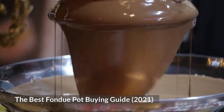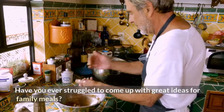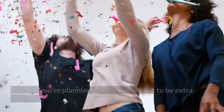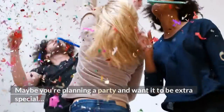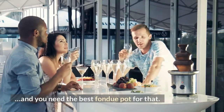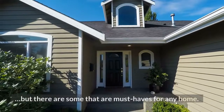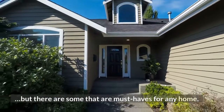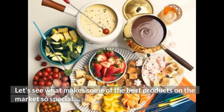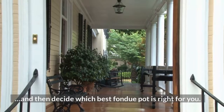The Best Fondue Pot Buying Guide 2021. Have you ever struggled to come up with great ideas for family meals? Maybe you're planning a party and want it to be extra special, and you need the best fondue pot for that. There are many fondue pots available on the market, but some are must-haves for any home. Let's see what makes some of the best products so special, and decide which best fondue pot is right for you.